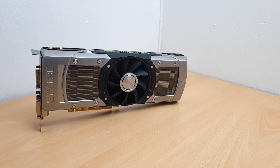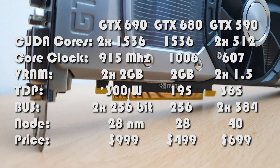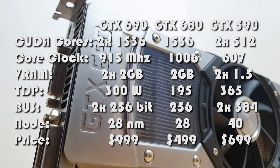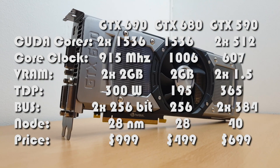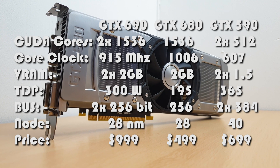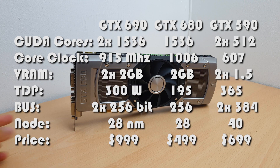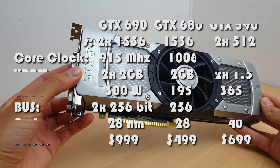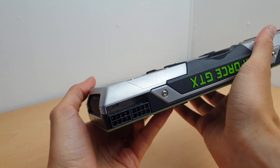This thing came out in May of 2012, built on the 28nm process. Spec-wise it basically combines two full GTX 680 chips with only a small downclock for the core and boost. It's rated for 300W TDP, which is a great improvement over its predecessor the GTX 590, which had over 365W and a third of the CUDA cores per GPU.